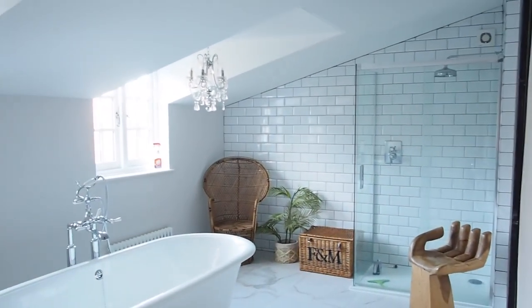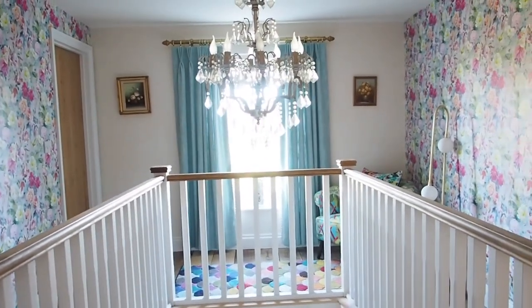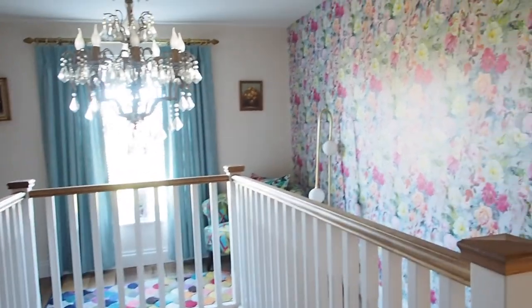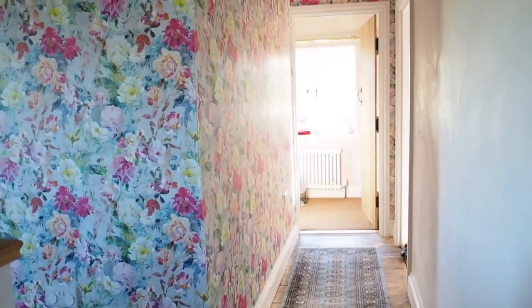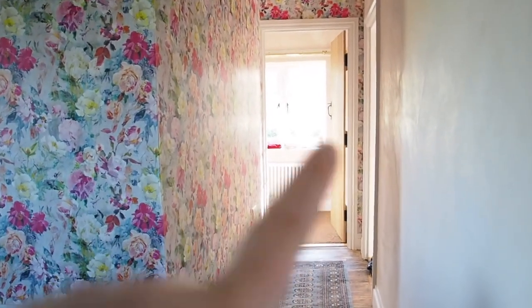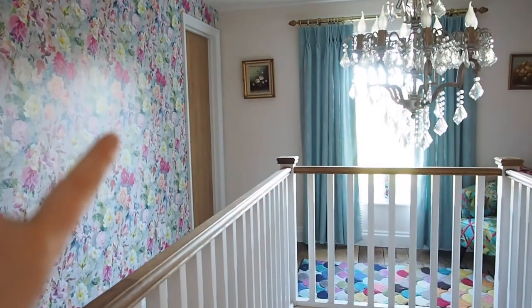So as you walk up the stairs, you're greeted with this room here, which is the master bathroom — I'm just gonna poke my head in to show you. That's the master bathroom, and then you have this kind of amazing wraparound hallway. It's not actually got any function, we just thought it'd be nice. At the end of that hall, we've got Mary's room. To the right, we've got the master bedroom, and then over here we've got the guest room.